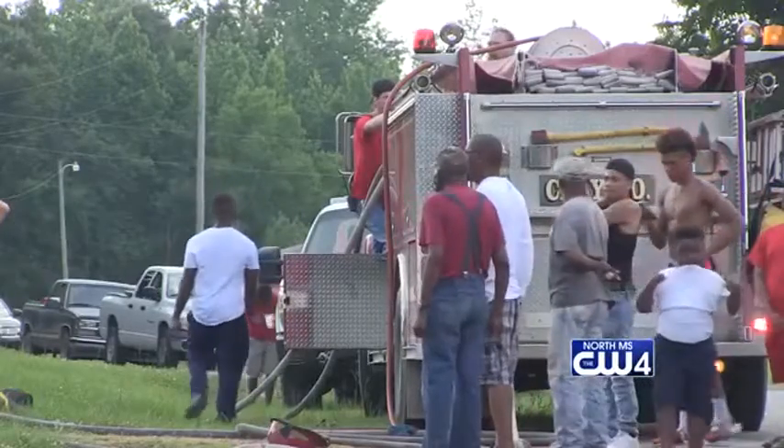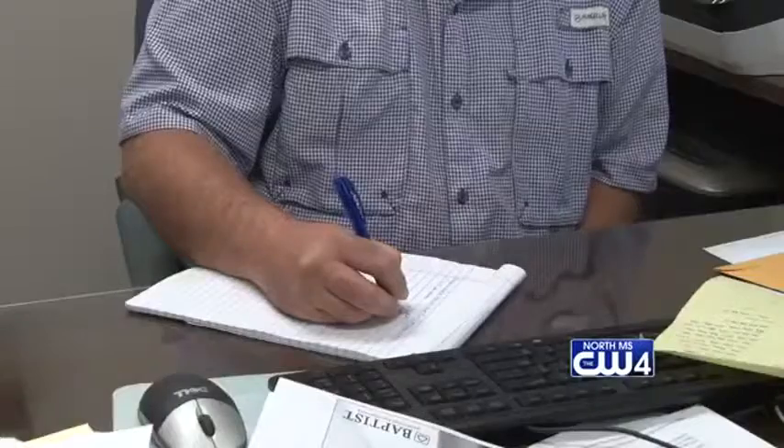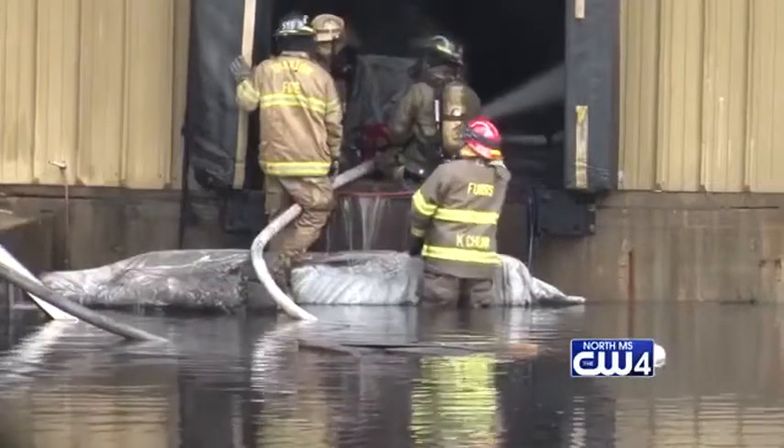Usually, volunteer firefighters work a full-time job. Lowndes County Fire Coordinator Neal Austin says when the volunteers work in these buildings, it puts them at a great advantage.